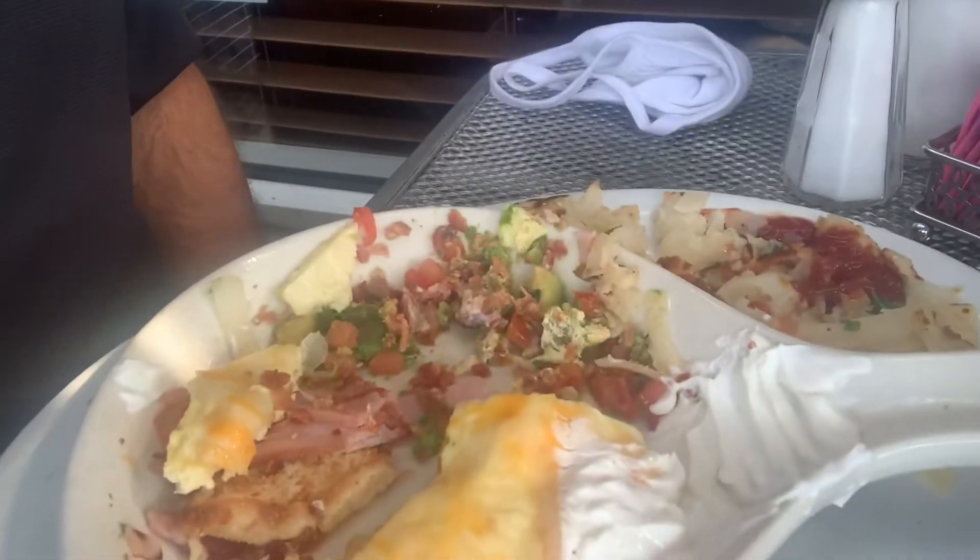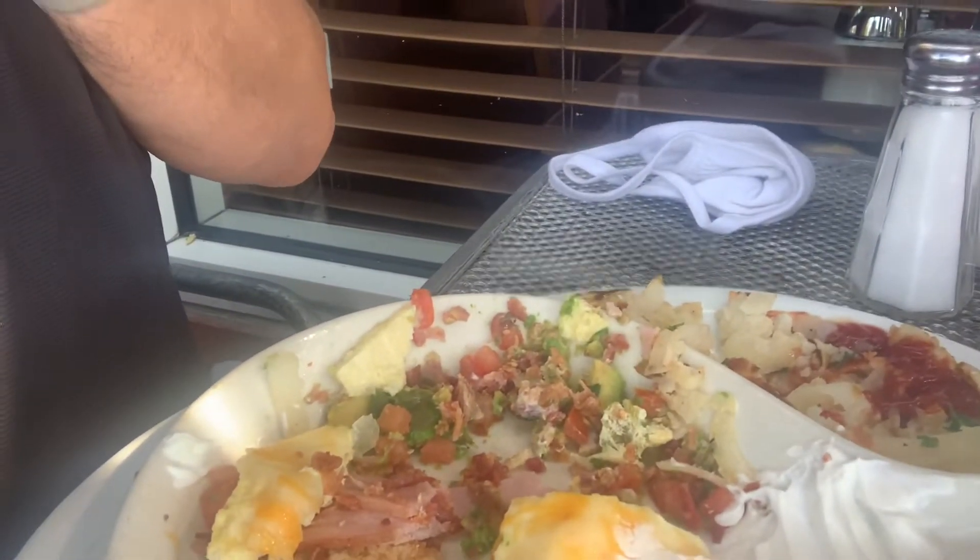I don't think I can finish this, and not because it's not delicious — because it is, it's really, really good. I'm going to have one more bite. They give a very generous amount of everything: eggs, cheese, bacon, ham, tomatoes, and avocado.